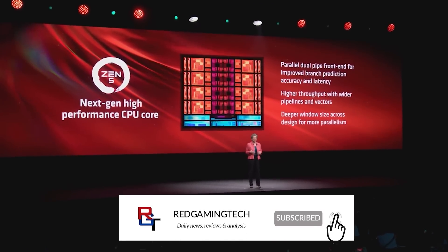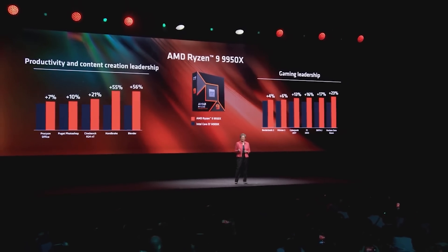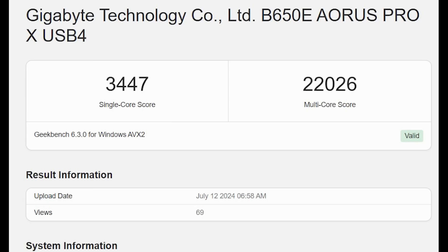Nevertheless, we are getting ever so close to 3,500 points for the single core, and the multi-core is 22,000. I'll quickly finish the AMD part of the video, because I also want to speak briefly about Intel's Arrow Lake release dates.